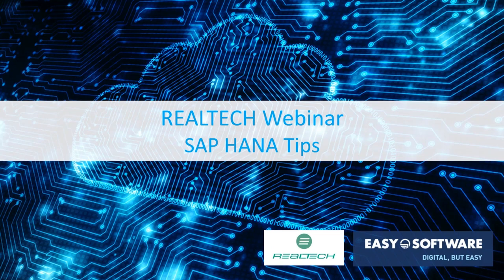Good afternoon, ladies and gentlemen, and thank you for joining our webcast. Today we're going to be discussing our top 10 tips for migrating to S4 HANA, a very exciting topic that many of you are likely experiencing or are soon to experience. So with our partner Realtek, Easy Software will be walking you through this webcast, and we hope you find it very informative.